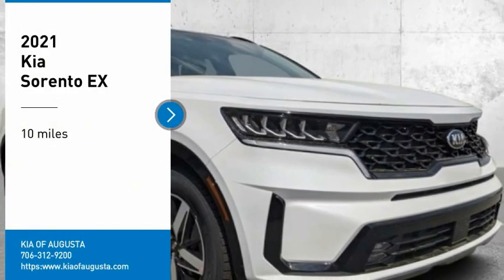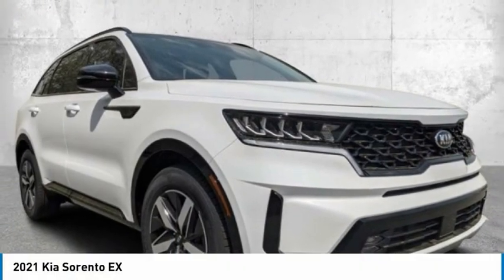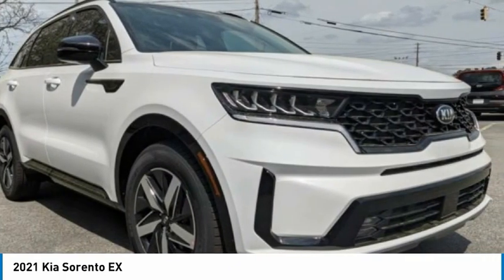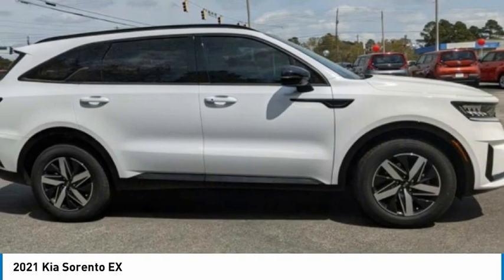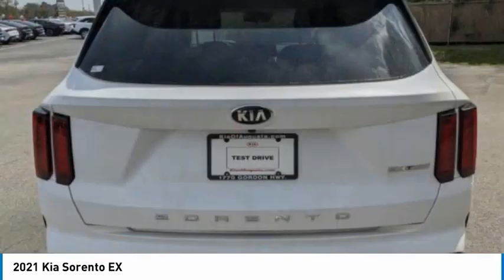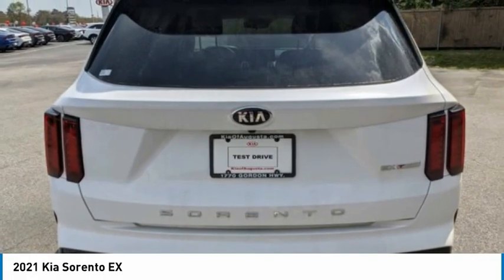Make a great choice today with the 2021 Sorento. The Kia Sorento is a comfortable riding, powerful, compact SUV loaded with impressive standard features. Take one look at its stylish, sleek design and you'll want to cross over to a Sorento.